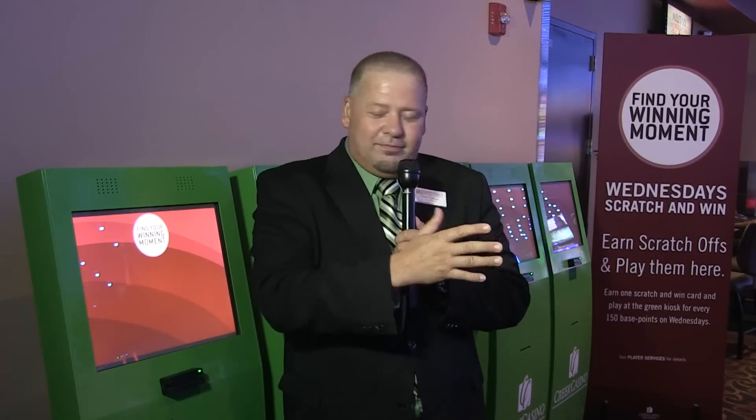You have the same chance as you did with the paper ticket. The more you play, the more entries you get, and then you can be the winner of either $1,000, a free car, whatever it is we're giving away that night — you're in it.